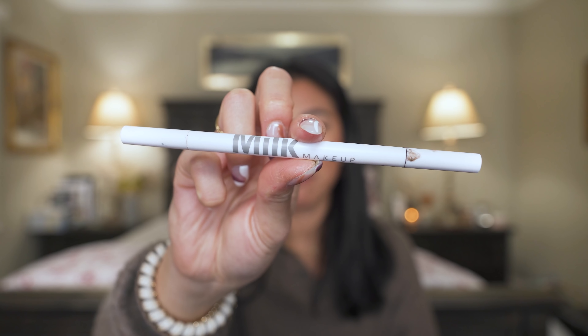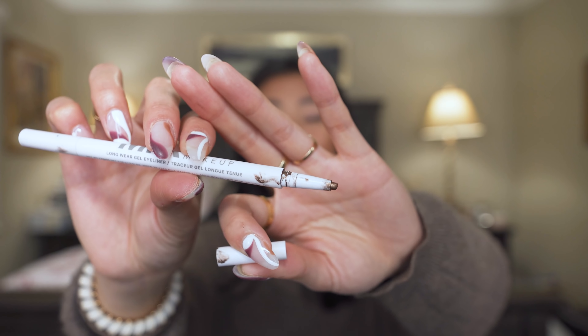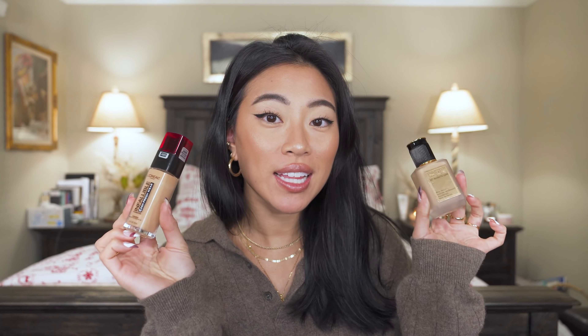Another pencil liner I loved this year is the Milk Makeup Bonus Eyeliner — a bronzy brown color. I wore this so much during quarantine, especially on days where I don't want a lot of makeup. A brown liner is a great way to get a little drama but keep it softer than black. I reach for this a lot because it just makes my brown eyes pop — I love that it has a brown shimmer to it.